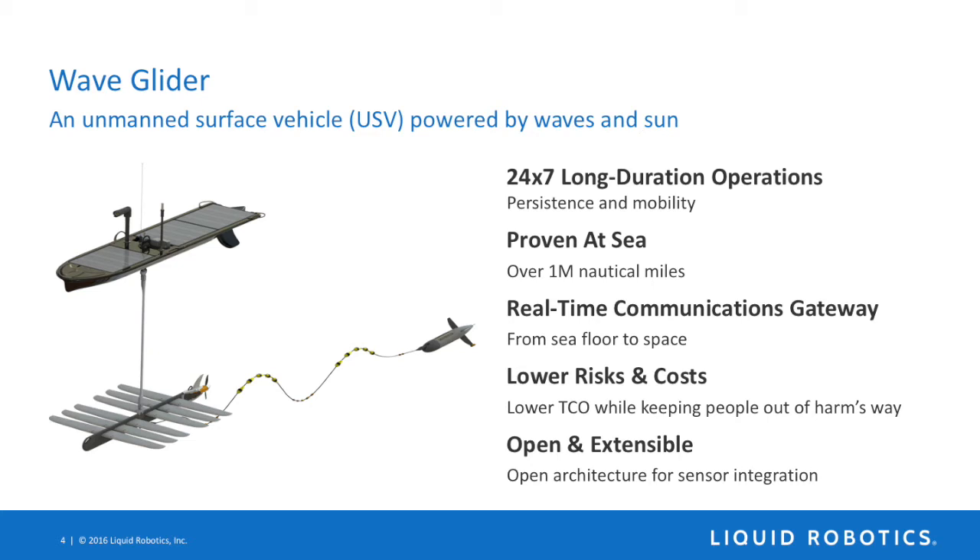The application we're focusing on today is the communications gateway capability, which is really important because radio waves don't penetrate seawater, and acoustics don't work well in air. That ability to bridge the acoustic world with the radio frequency world lets folks operate underwater at sea, lowering risks and reducing costs. This has been designed as an open and extensible platform, which lets partners like Monterey Bay Aquarium Research Institute innovate on the platform, try new things, and tie it into other systems.